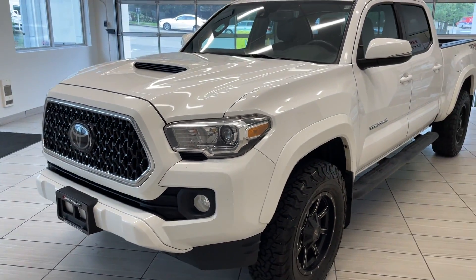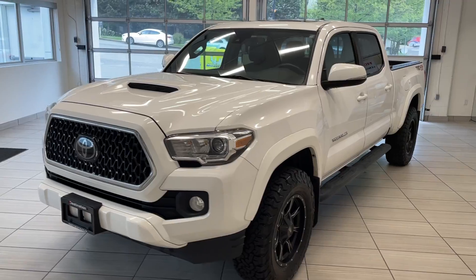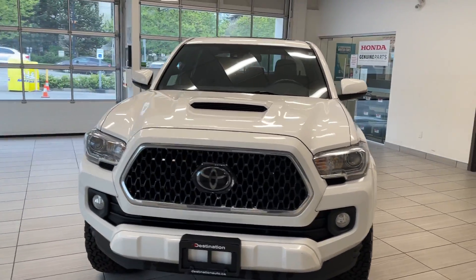Check out our 2018 Toyota Tacoma. This Tacoma comes in white and is stunning — it looks absolutely terrific.